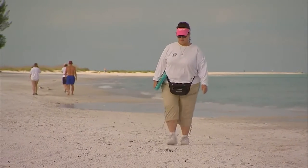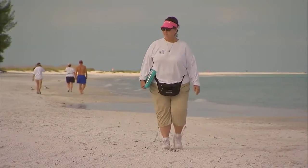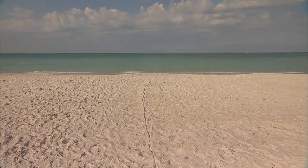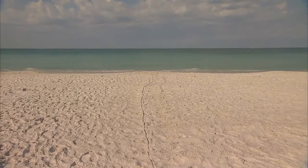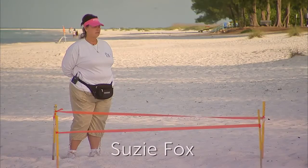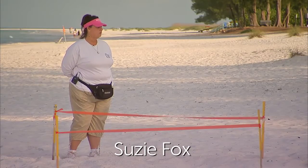Every morning, starting May 1st, the volunteers of this island monitor the sea turtle nesting on the island. They investigate every inch of the sand in that one mile. What they're looking for is the crawl of the mother coming in the night before, and they mark off the area where she's crawled in.